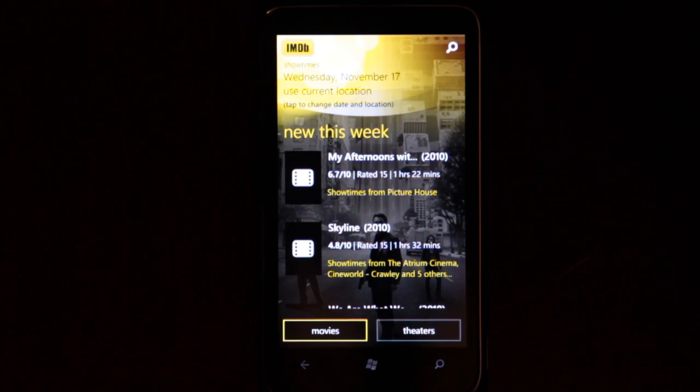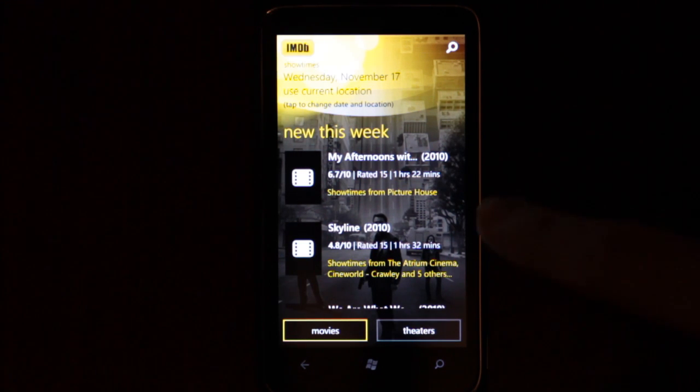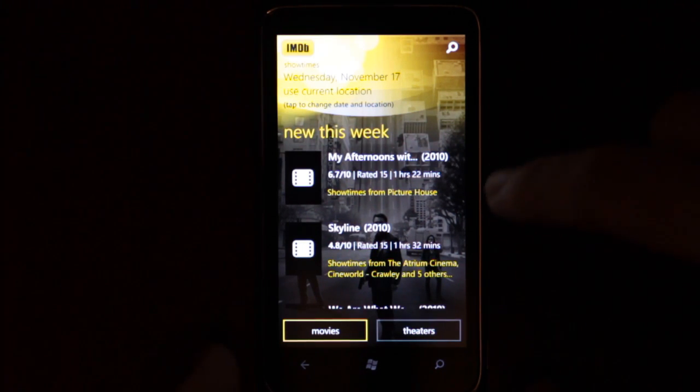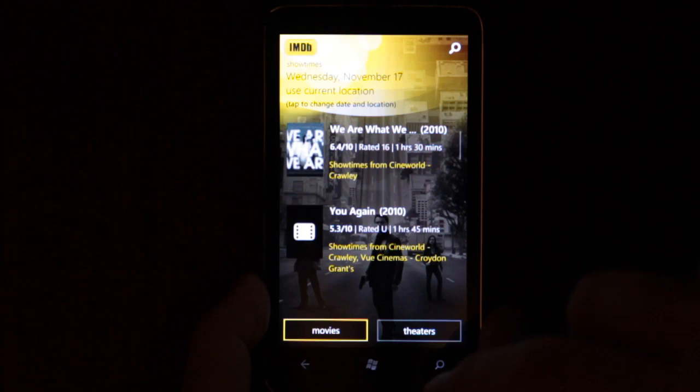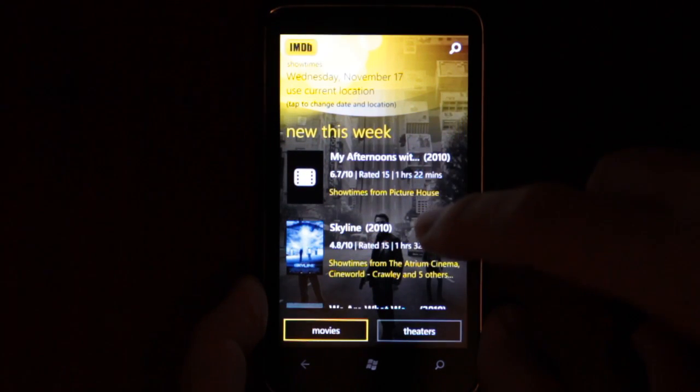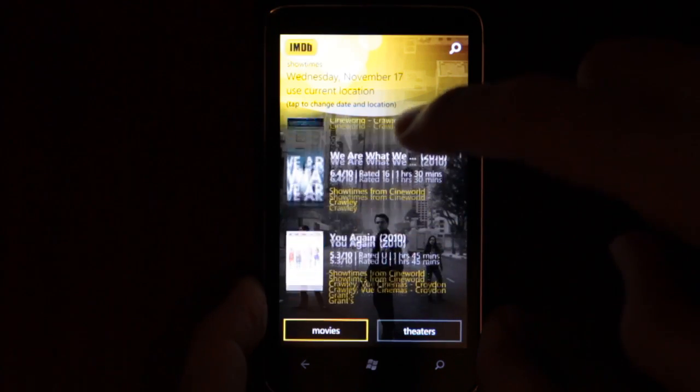There we go, it's found my location. The Picturehouse and Cineworld are both about 5 miles from my house, so it's pretty accurate. I don't know if it used GPS or not — I don't normally get GPS reception out here, so it might have just done it with IP.